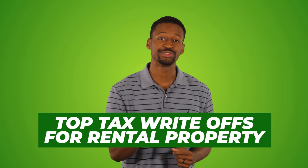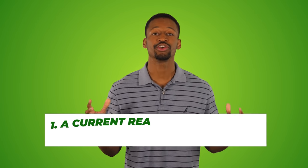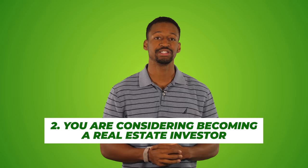Top tax write-offs for rental property. Let's get into it. This video is focused purely on real estate. I assume that you are either a current real estate investor or seriously considering becoming a real estate investor by owning your own single-family property or maybe getting into a real estate syndication by investing with another group of people.